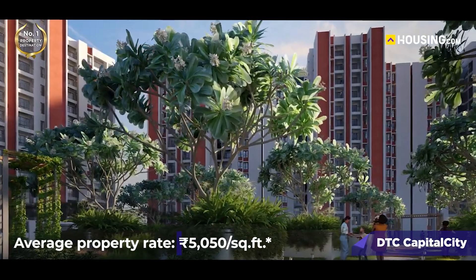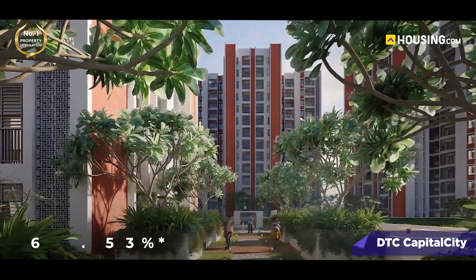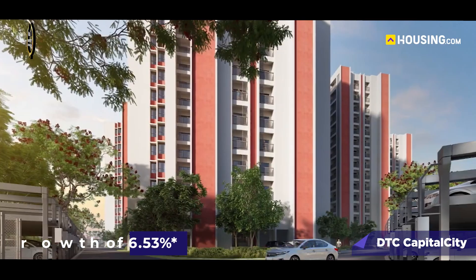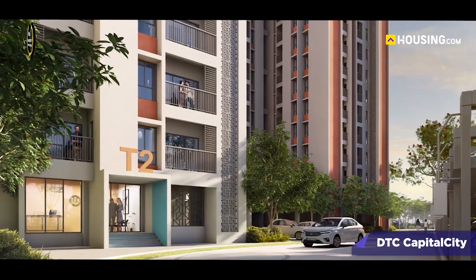Last but not the least, let's look at the market trends for Rajarhat. The average property rate in Rajarhat is ₹5,050 per square feet, with year-on-year growth of 6.53%. This makes the project perfect for individuals looking for great investment opportunities.